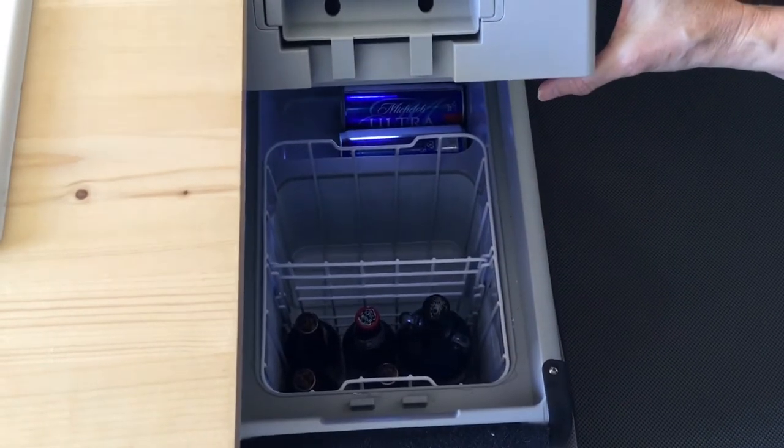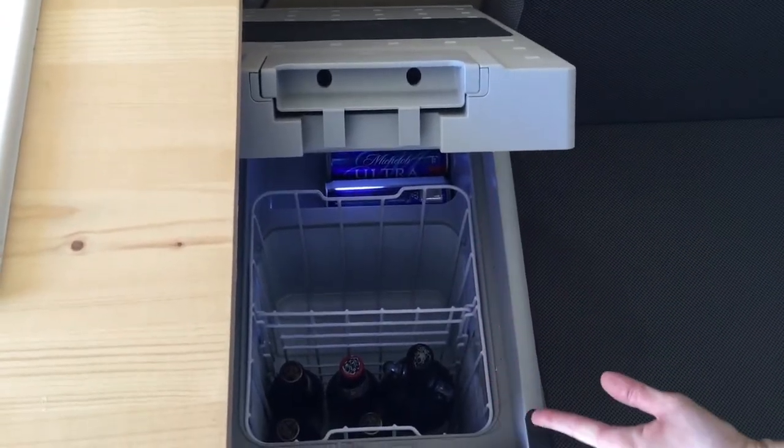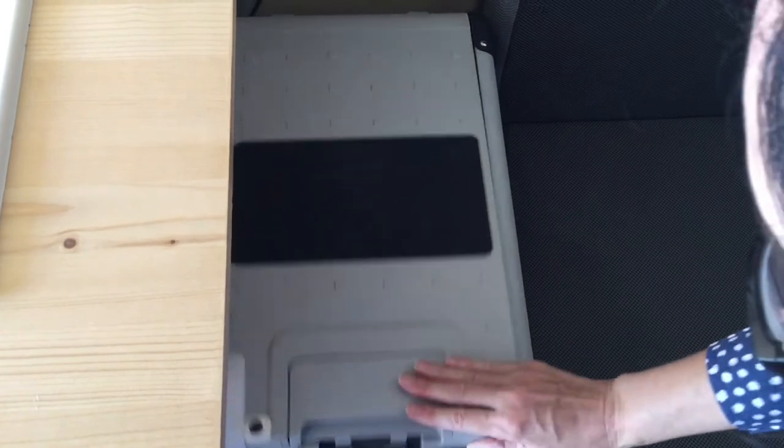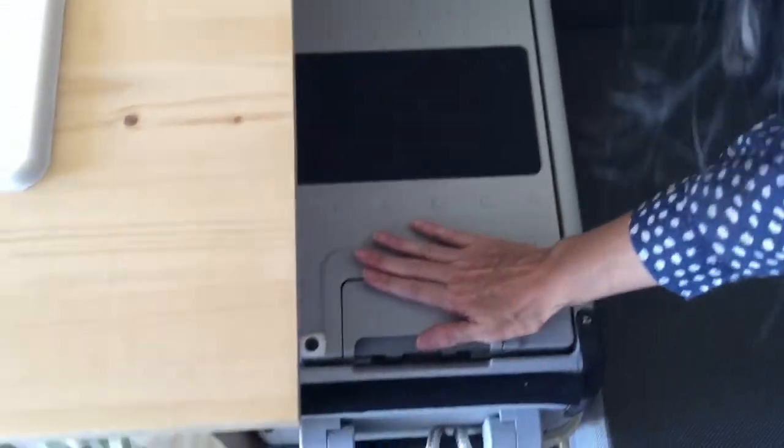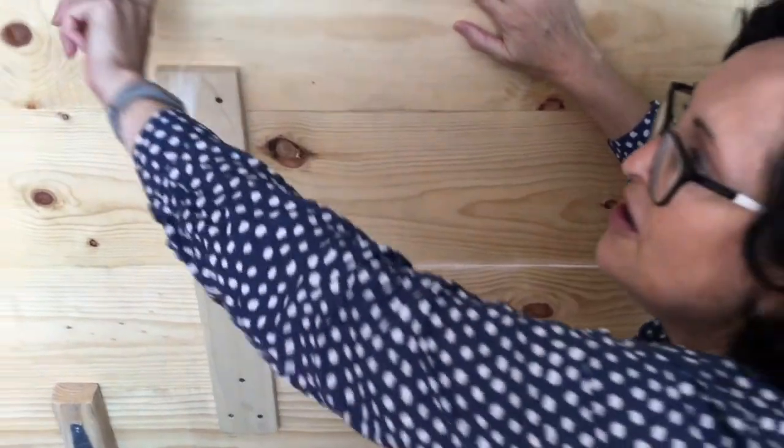The Dometic fridge and freezer, which has only beer right now, runs off the Goal Zero. And here's our living room — a place to sit.